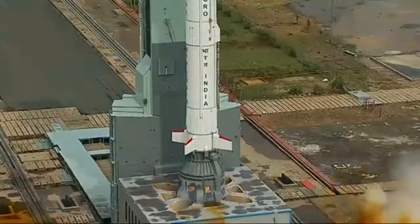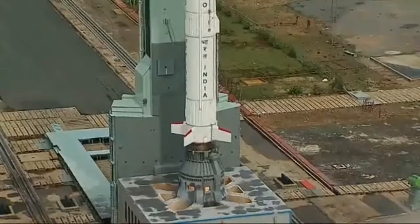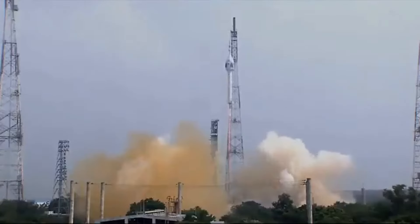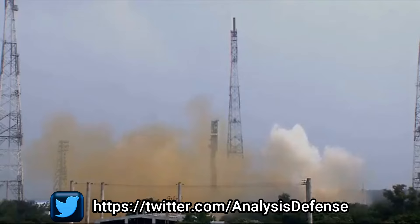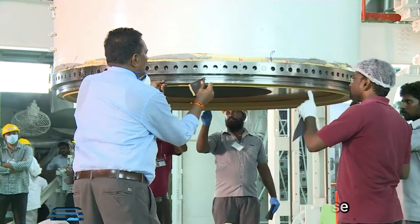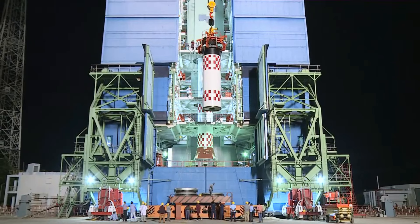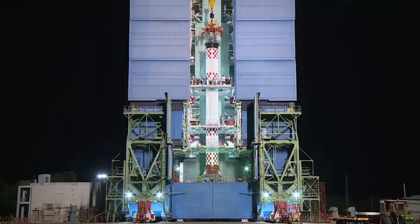To better understand the importance of Jigar Thanda, consider Gaganyaan: its re-entry into Earth's atmosphere will occur at a velocity of 7 kilometers per second, or Mach 20.4. This cannot be tested in the existing facilities, meaning ISRO has had to depend on other agencies to gather aerodynamics data for such hypersonic velocities.